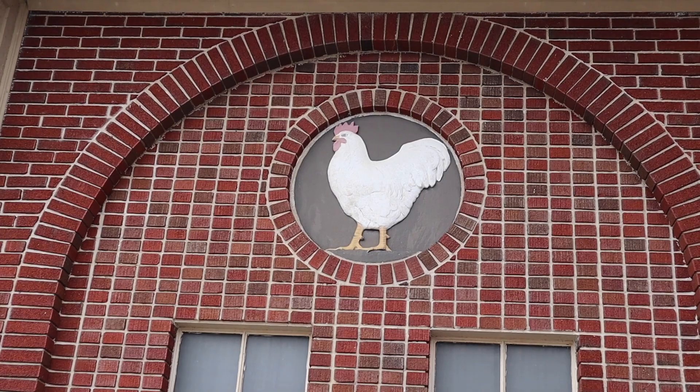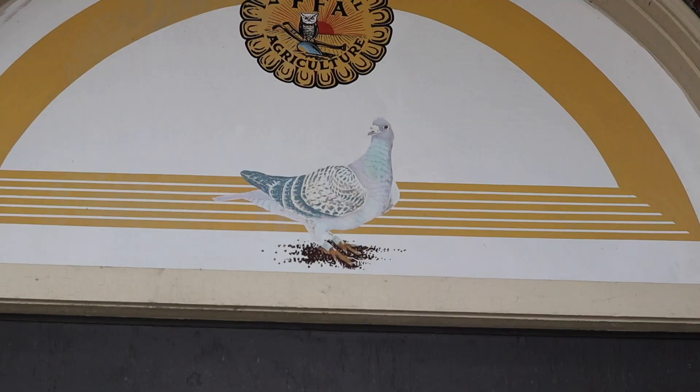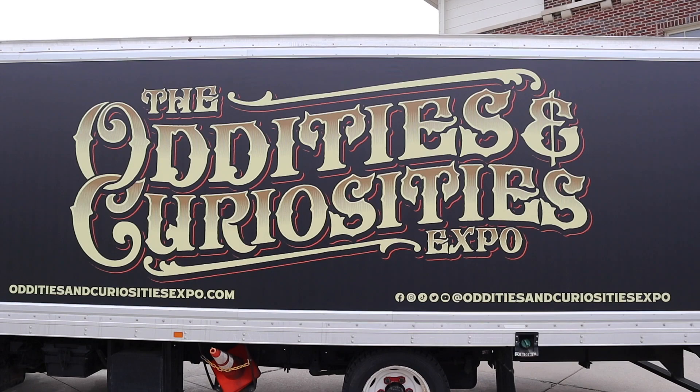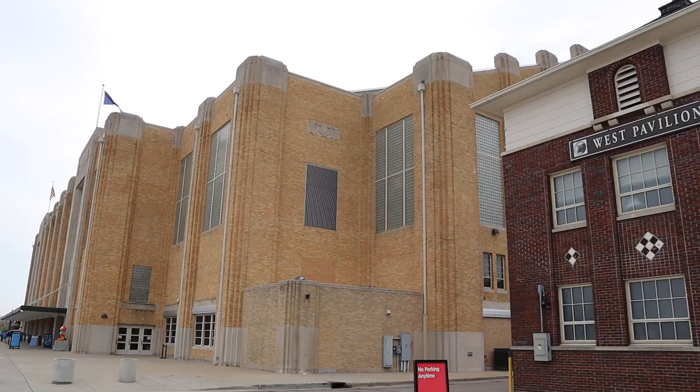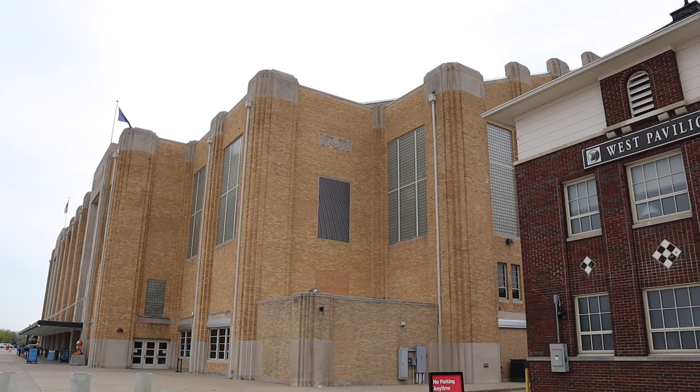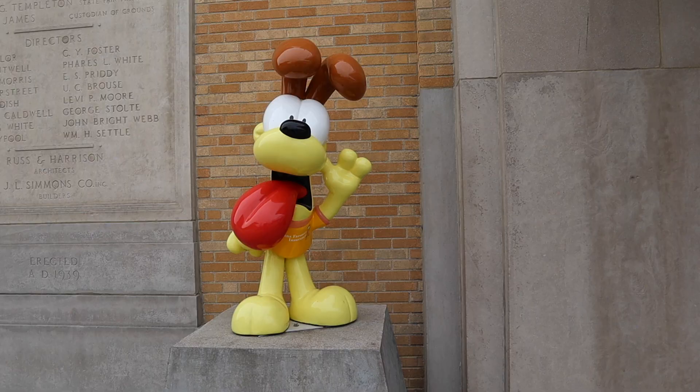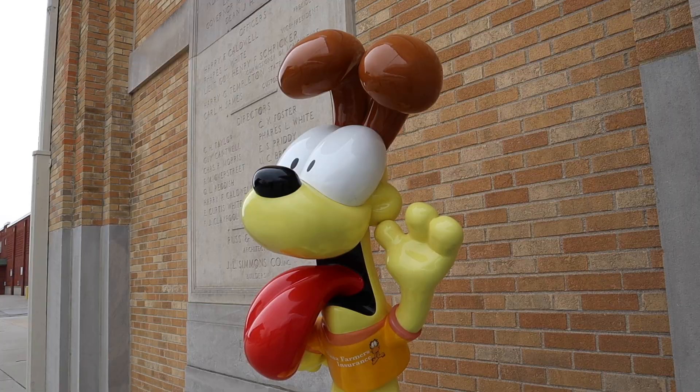Our adventure starts here. And on my way to the expo, I saw this cool art deco building. I also found this statue of Garfield. And where there's Garfield, Odie is not far behind. Finally, let's go inside.